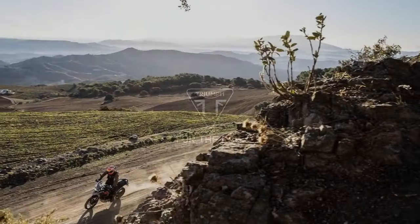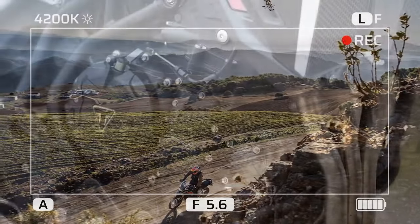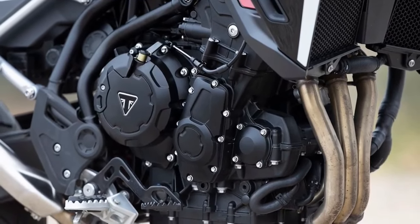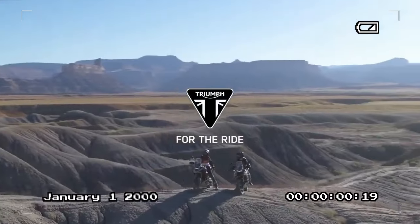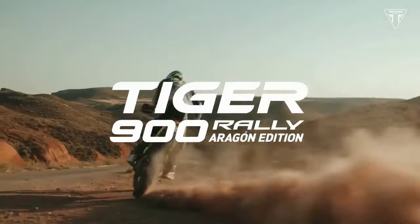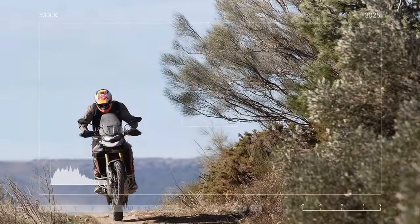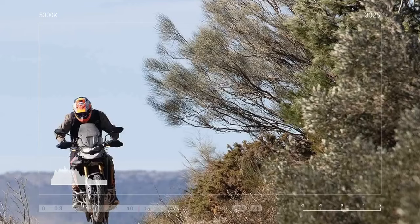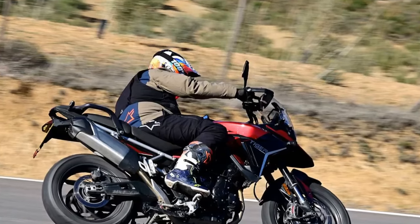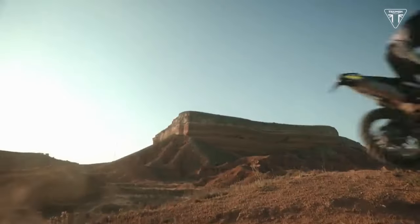The Rally Pro rides on tubeless spoked wheels paired with Bridgestone Battlax Adventure tires in 21/17-inch sizes. Suspension duties are handled by Showa components, featuring a 45mm fork adjustable for preload, compression, and rebound, providing 9.4 inches (240mm) of travel. At the rear, a fully adjustable monoshock offers 9.1 inches (230mm) of travel, with all adjustments done manually. Consequently, the Rally Pro's seat height is elevated to a minimum of 33.9 inches, or 34.7 inches in the high position, compared to the GT and GT Pro's 32.2/33.1 inches.